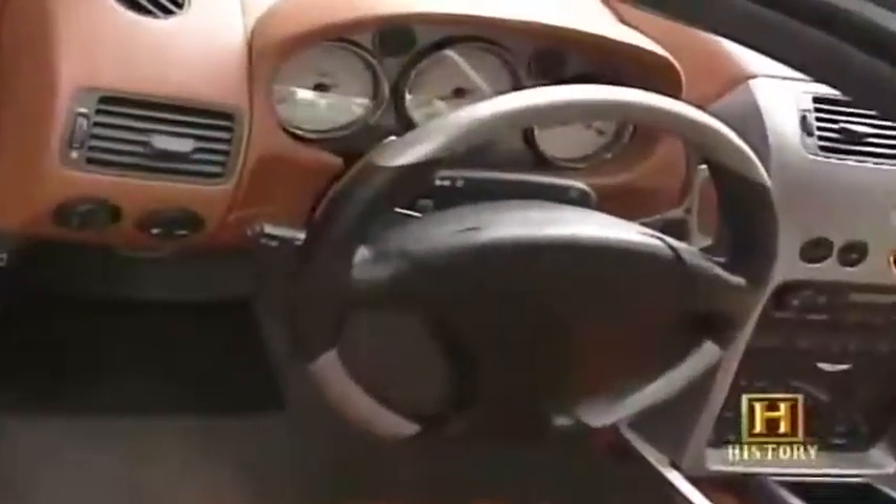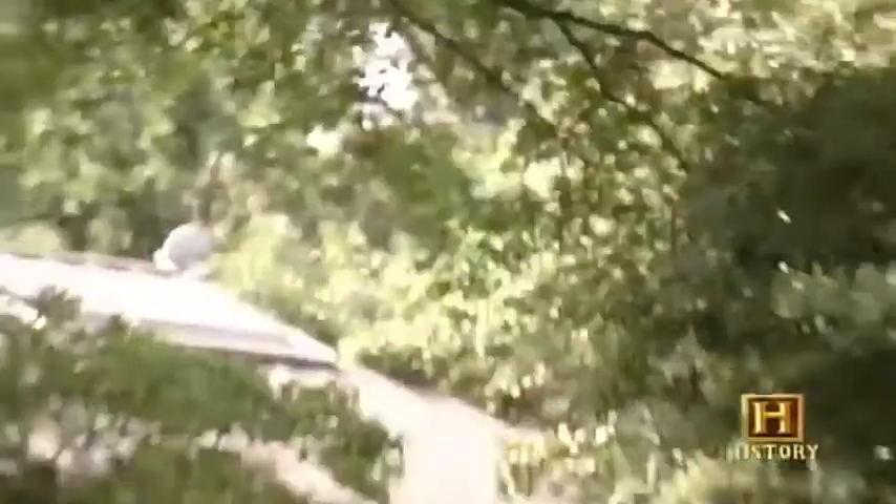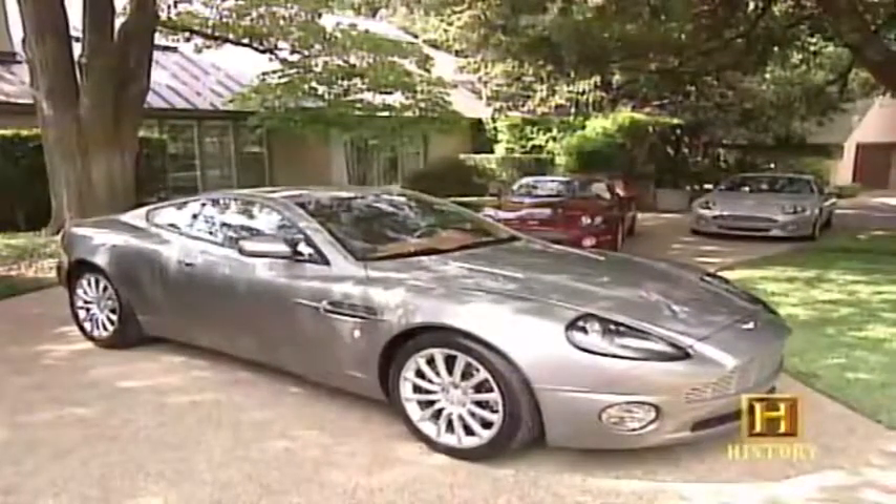The Vanquish, priced at around a quarter million dollars, is the perfect vehicle for 007 to take on the villains and make a quick getaway with the Bond girls.